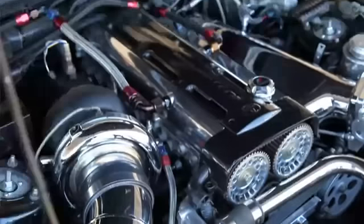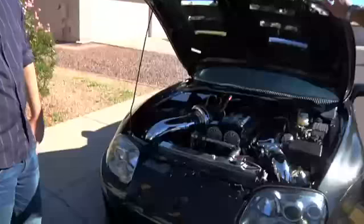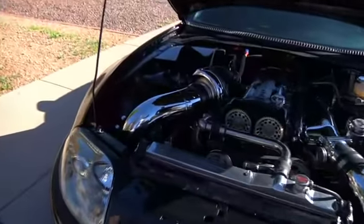Just this one piece of plumbing right here is really kind of impressive — that's like a chimney. Cold air intake, all custom.